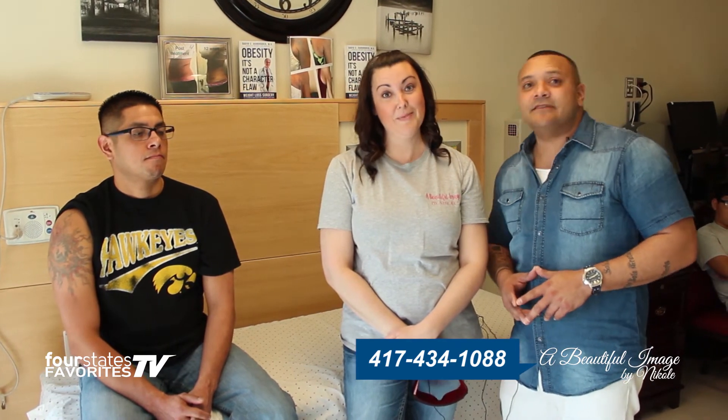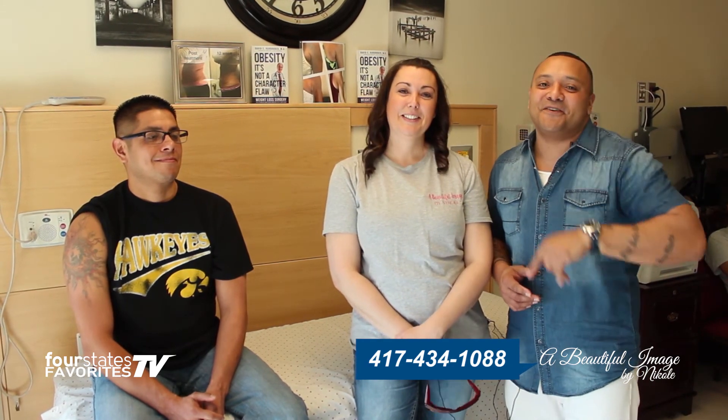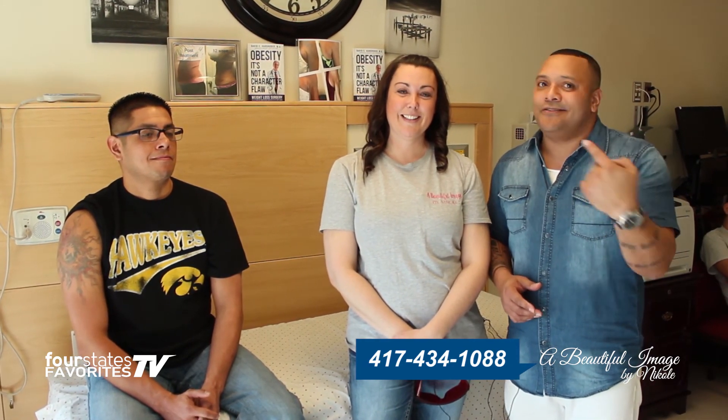You can reach her at 417-434-1088 or on Facebook at A Beautiful Image by Nicole — with the K. Find her on Facebook, give her a call. A Beautiful Image — she'll make it happen. She makes magic happen, making a tattoo disappear just like that. Four States Favorites TV.